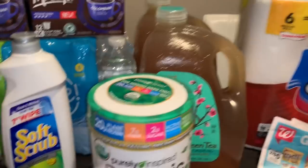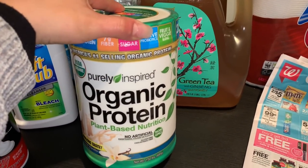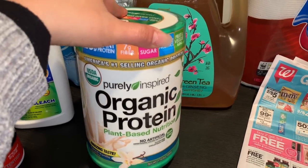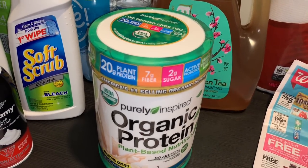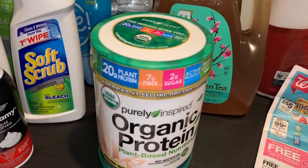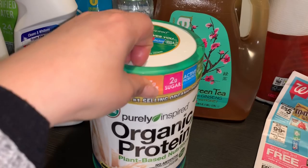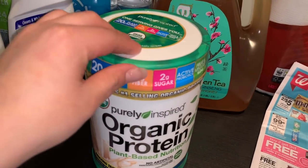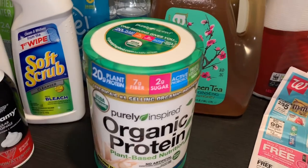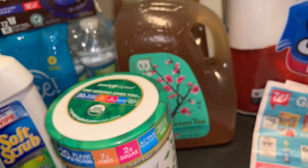My third transaction I paid separately: this is an organic protein, on sale for $19.99, which came out to $20 with tax. Regular price is around $27–$28. I paid $5 in points and $15 out of pocket.